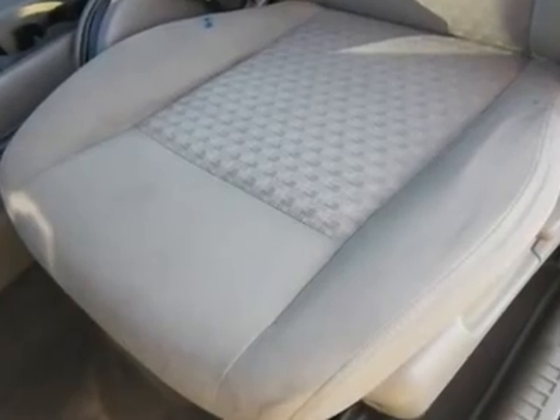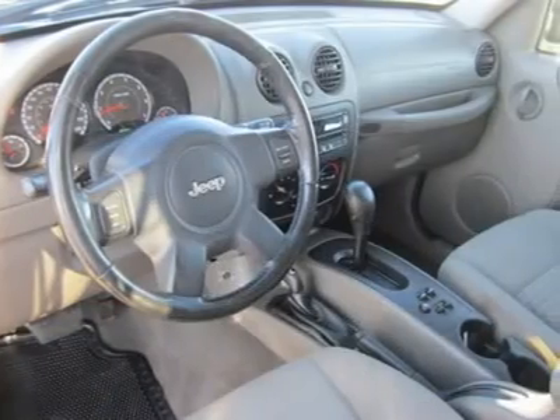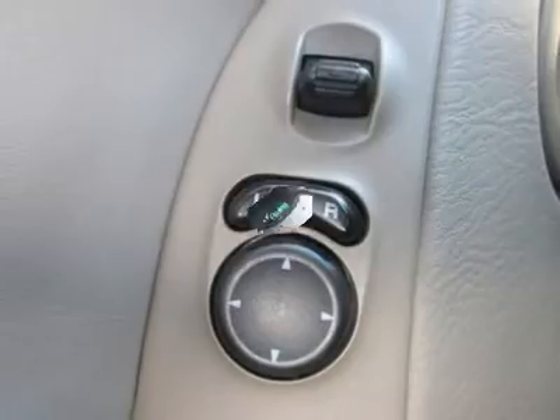What are you waiting for? Come in for a test drive today here at Roar. With a 6-cylinder engine, you will have a roar in good time when you fire up the engine.